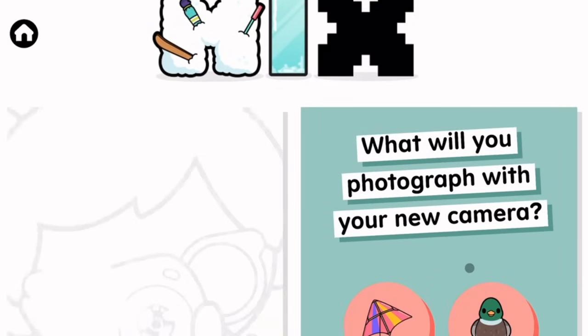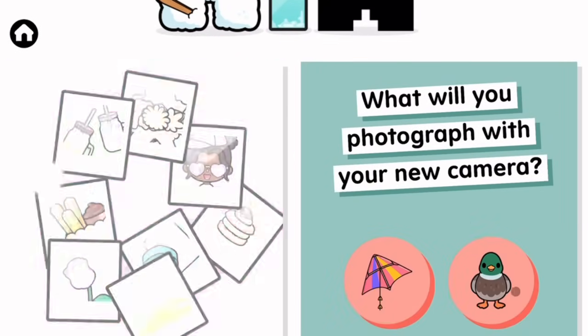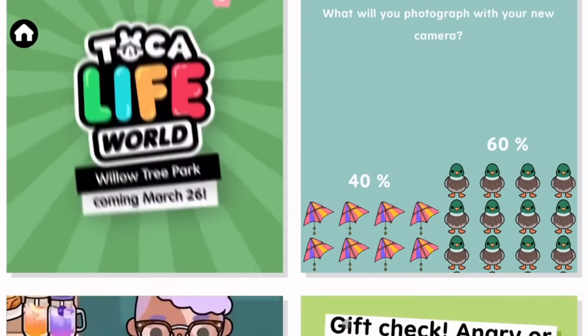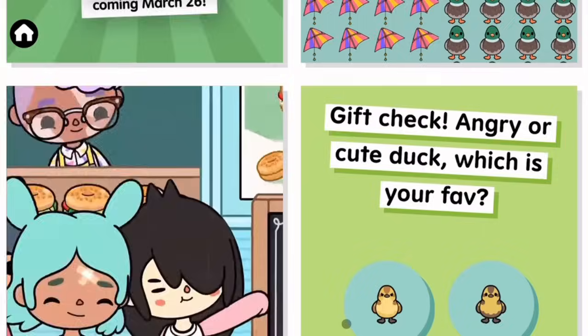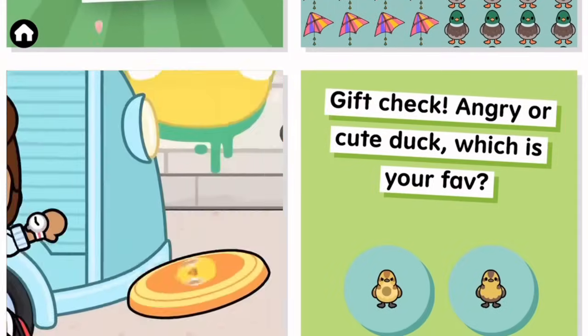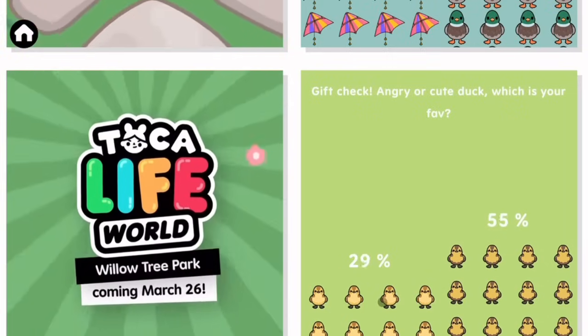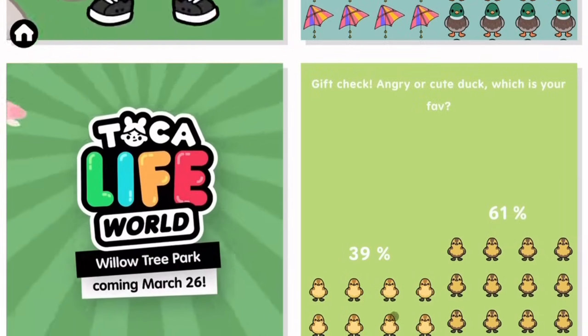Now let's scroll down and see the questions. 'What will you photograph with the new camera?' — definitely the cute little bird. Let's keep scrolling. 'Gift check: angry cute duck' — the angry duck is so cute, I'm gonna have to choose this one. Oh, a lot of people chose the cute one!